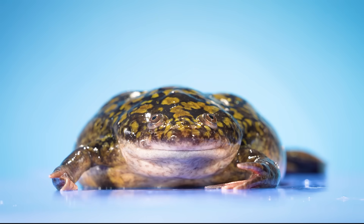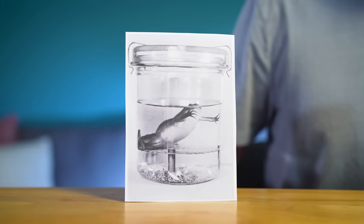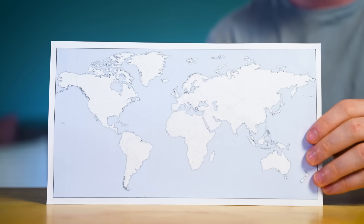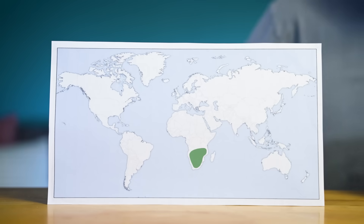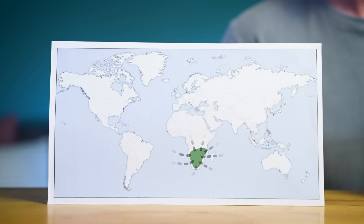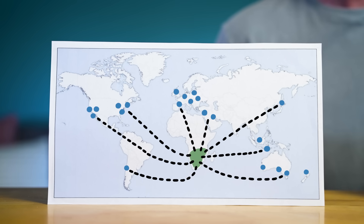Well, it all started with these guys. This is an African clawed frog — the same frog that was in the jar photo. African clawed frogs were the most common frogs used in pregnancy tests. Before the 1930s they were only found in Africa, but as the pregnancy test industry expanded, they were shipped and sold to laboratories all across the world.